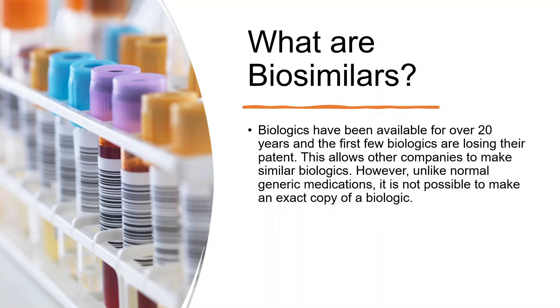Biosimilars. Biologics, TNF antagonists particularly, have been around for over 20 years, and the first few are starting to lose their patent. What that allows is for other companies to make similar biologics. But this process is different than you would see with normal generic medications, because in fact you can't make an exact perfect copy of one biologic to another.